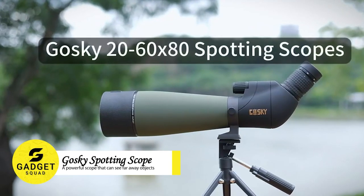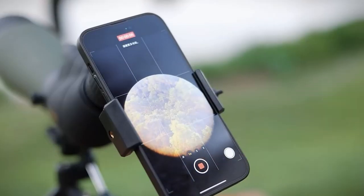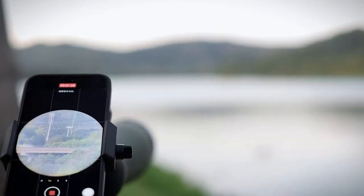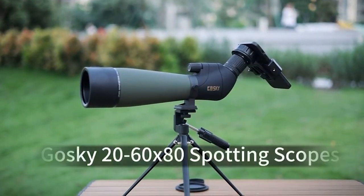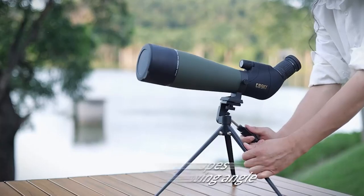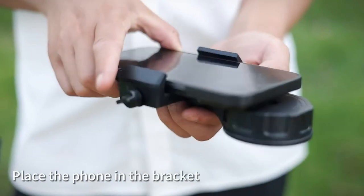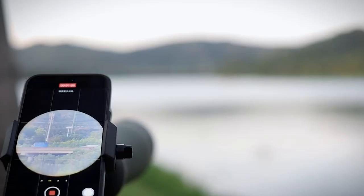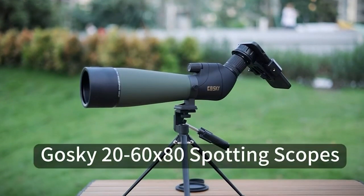Goski Spotting Scope is a powerful scope that can help you see faraway objects in great detail. It features variable magnification of 20x to 60x, so you can zoom in on even the smallest details. It also has a fully multi-coated 80mm green film objective lens, which provides a bright, clear image, plus a durable framework and rubber armor for added protection. It comes with accessories including a smartphone digiscoping adapter, a tripod, a carry case, and eyepiece and lens protection covers — making it perfect for wildlife watching, hiking, camping, and more.